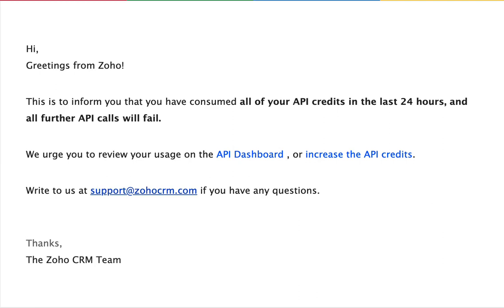This is to inform you that you have consumed all of your API credits in the last 24 hours and all other API calls will fail. That's a message that lots of people are receiving lately. I want to show you what to do when it's coming out, how to identify the problem, and how to stop the madness until a developer can check it out for you.